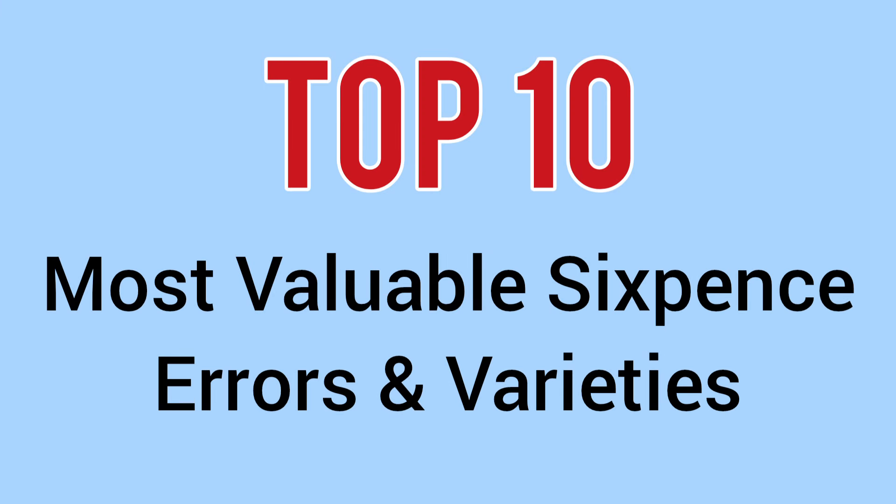Hello and welcome back to Bits and Bobs. Today's video we're going to count down the top 10 most valuable sixpences with errors and varieties to look for that make these sixpences worth way more than the usual ones. An error to a coin is an unwanted effect or something wrong with a coin, whereas a variety is a purposeful difference. Every coin here will be very rare and valuable due to a very rare error or variety. Let's begin and count down.